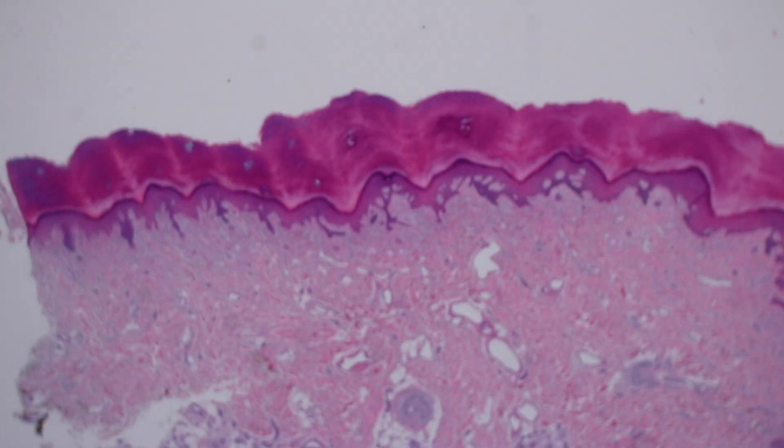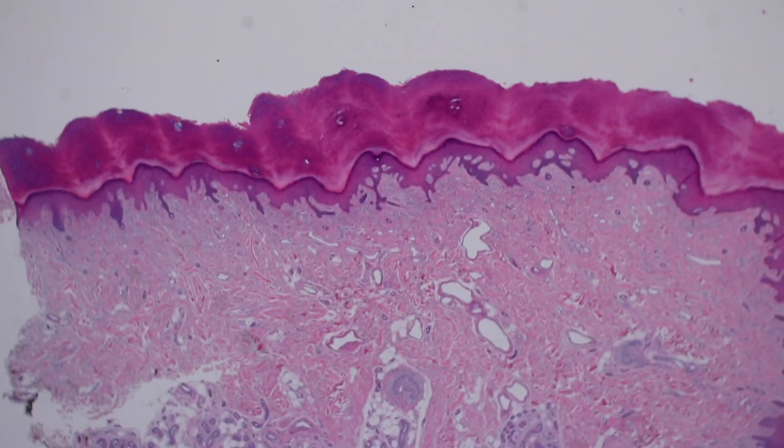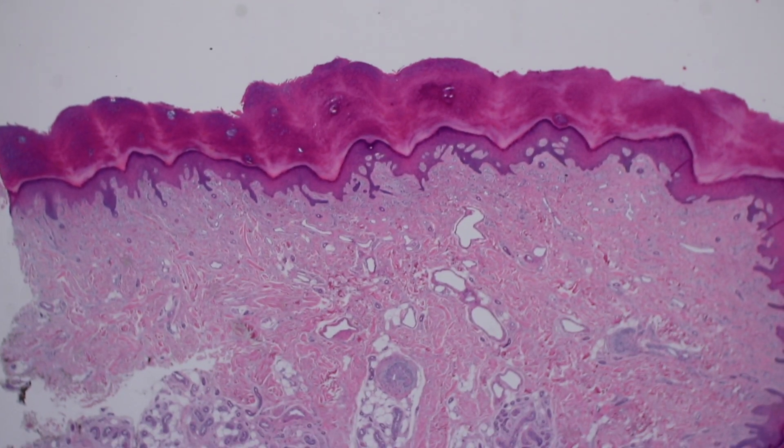Now let's look at some more acral skin — this is normal acral skin at low power. Again, look at the really massively thickened corneal layer. You can see this pale line here — that's the stratum lucidum. Again, the only place that's really present in the body normally is acral skin on the palms and soles, and you also get it if you scratch or rub your skin. Now let's look at a couple of immunostains. Immunostains are antibodies targeted at certain proteins, tagged with a colored molecule, and that lets us see what kind of proteins we're actually dealing with.